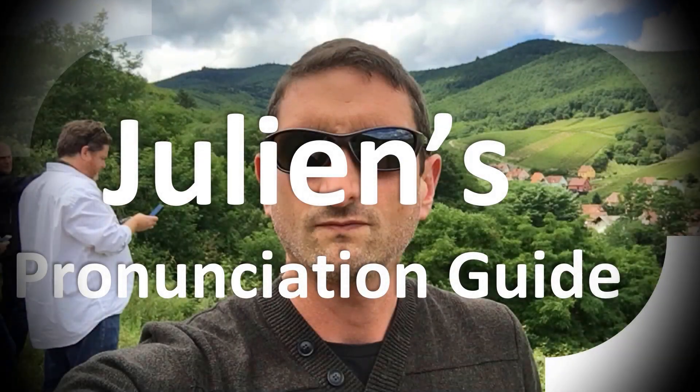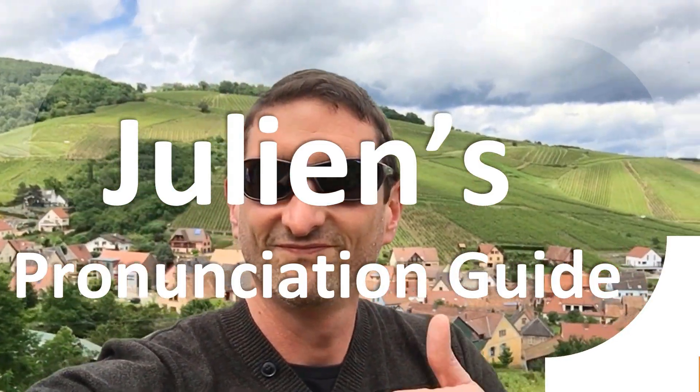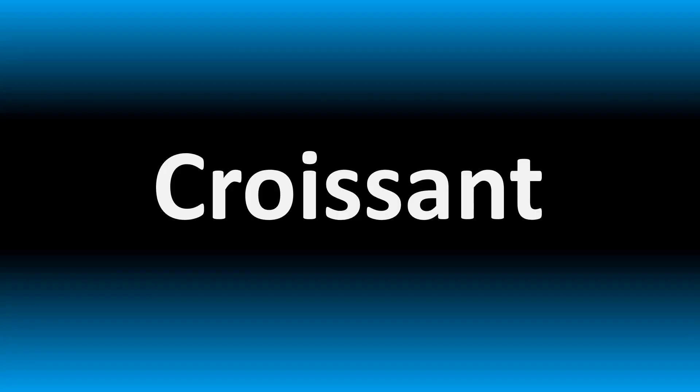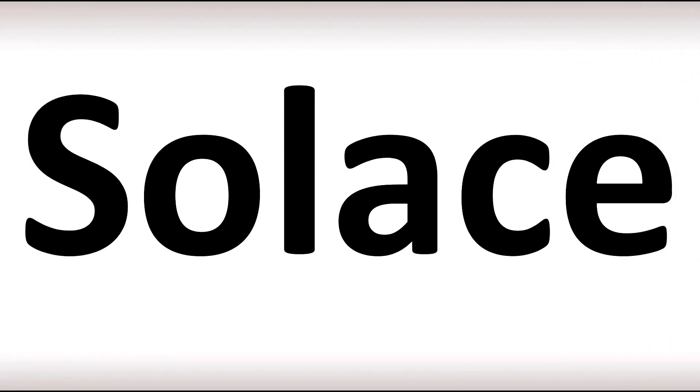You are looking at Julian's pronunciation guide, where we look at how to pronounce better some of the most mispronounced words in the world, like this other curious word. We are looking at how to pronounce this name — how do you say it correctly?